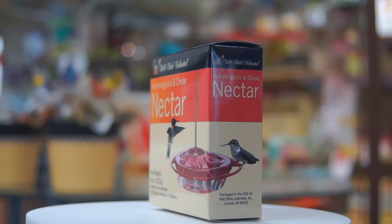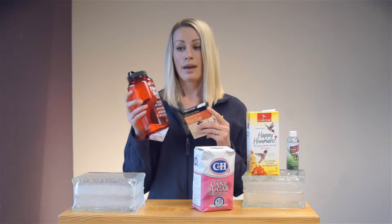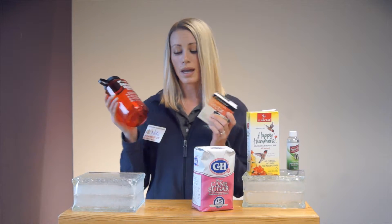Wild Birds Unlimited also makes a powdered nectar mixture. We have a nectar bottle, so you can pour this entire box into this bottle, fill it up with hot water, shake it up, and store it in the fridge.